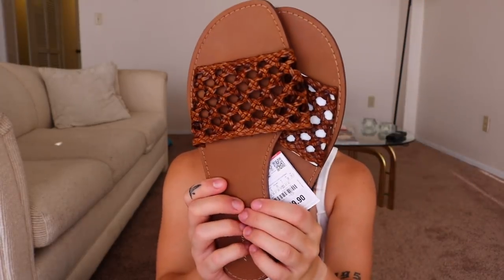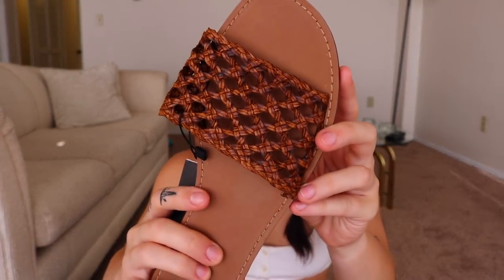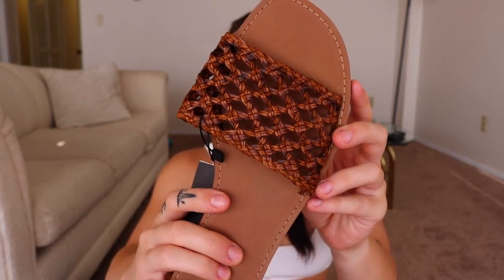I haven't worn them yet, as you can see, but I got these sandals. I thought they were so cute — they almost look kind of vintage to me. You can see the detailing on there. These were $49.90, so not that bad for a pair of sandals, especially because they feel like pretty good quality.